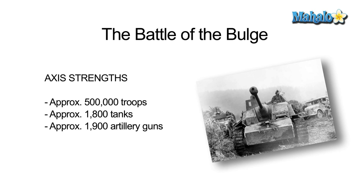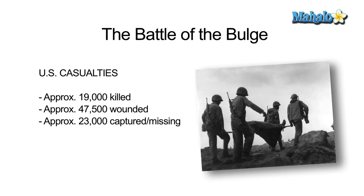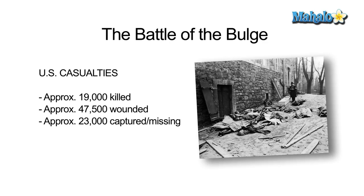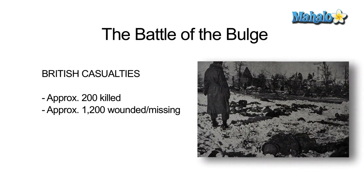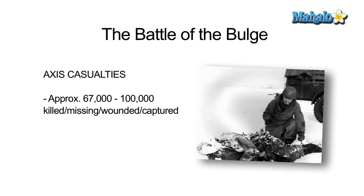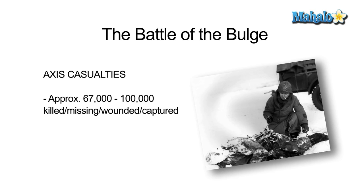The casualties of this battle were relatively high on both sides. On the U.S. side, there were 19,000 servicemen killed, 47,500 wounded, and 23,000 captured or missing. The British had 200 killed, as well as 1,200 wounded or missing. On the Axis side, they had between 67,000 and 100,000 killed, wounded, or missing.